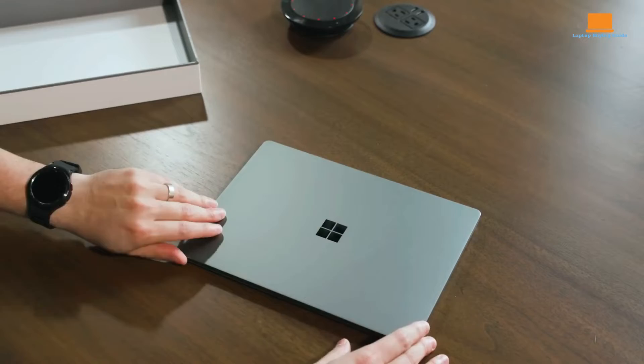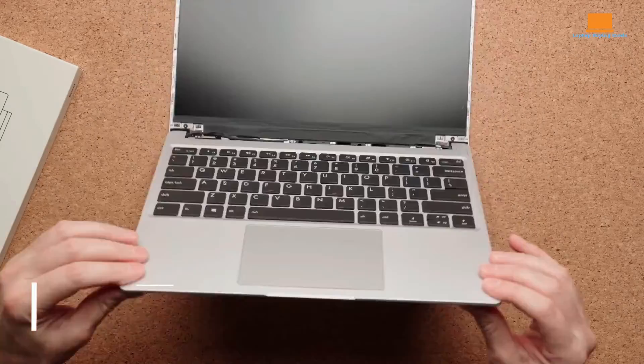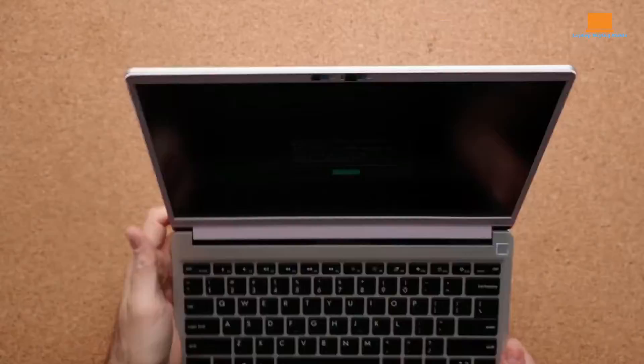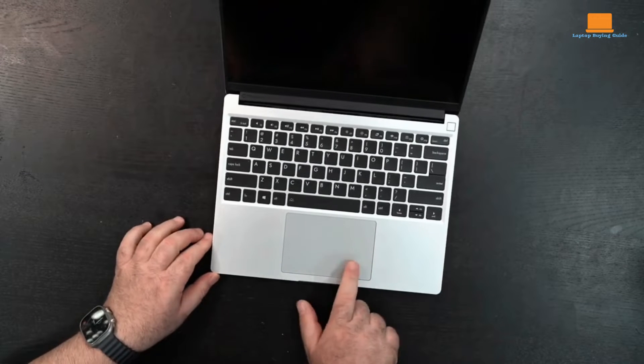Stay tuned until the end, where I'll reveal my pick for the clear winner of this battle. The Framework Laptop 13 continues to impress with its commitment to sustainability and upgradability, making it an even smarter buy with its new 13th Gen Intel mainboard.